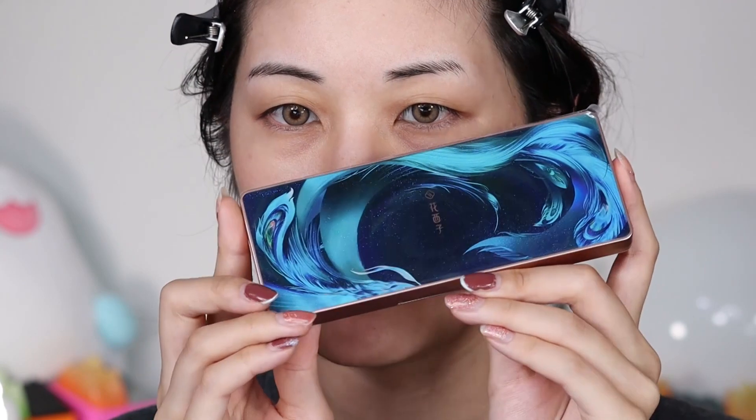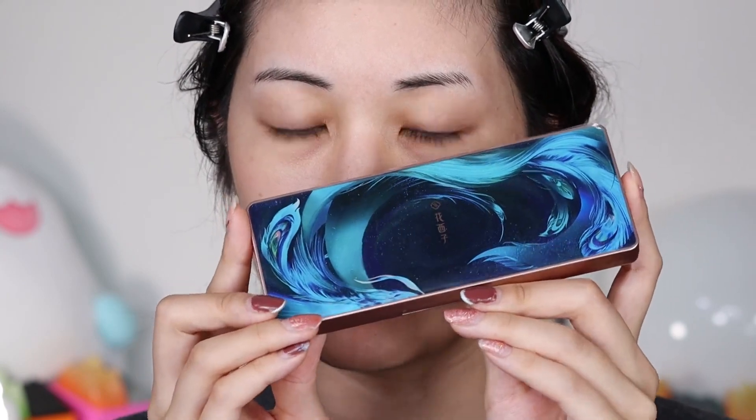Hi everyone, welcome to another video. I recently received in PR some makeup from Florasis, which I have been wanting to try for a really long time. Not sponsored — zero sponsor — just sent in PR, no strings attached, no mandatory review, nothing.